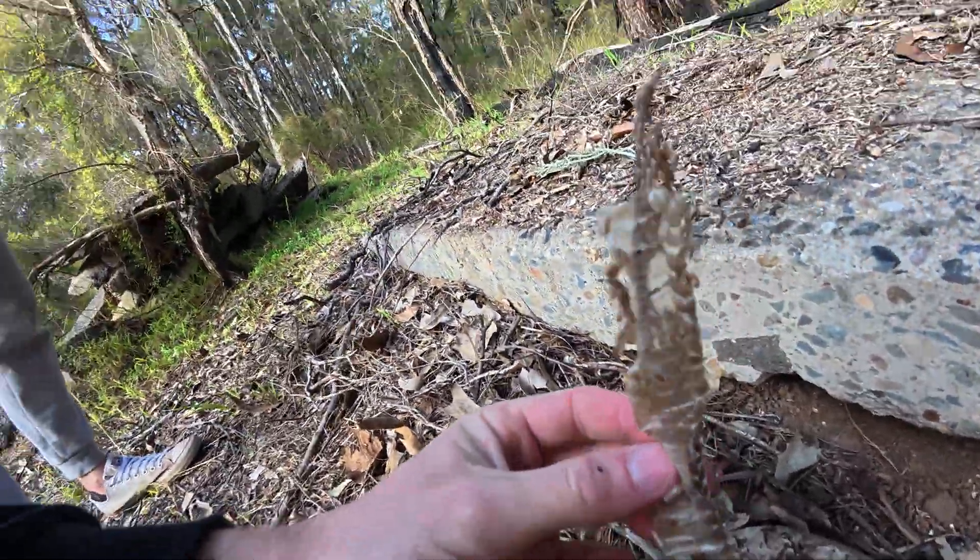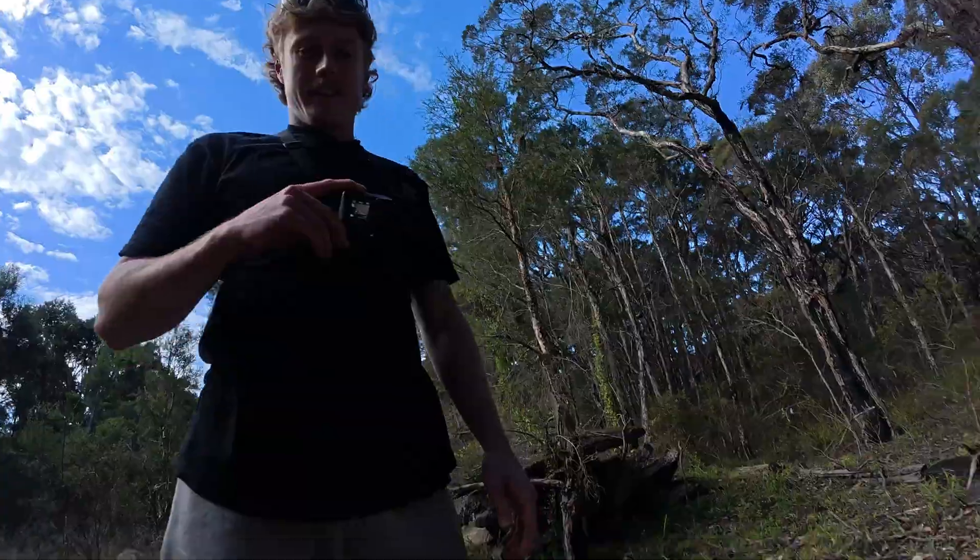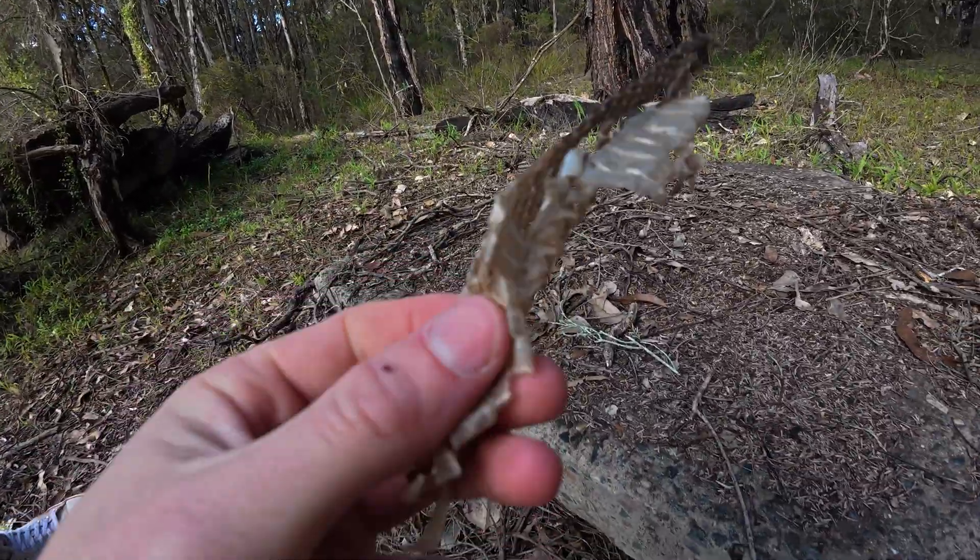There's our first clue for the day. What do you reckon it is? Texty. Brown snake skin. We're getting close.